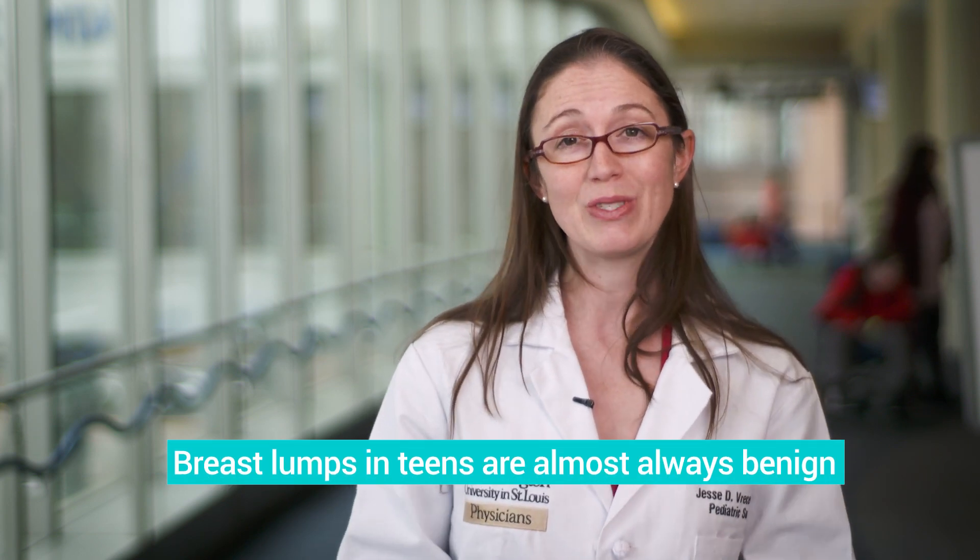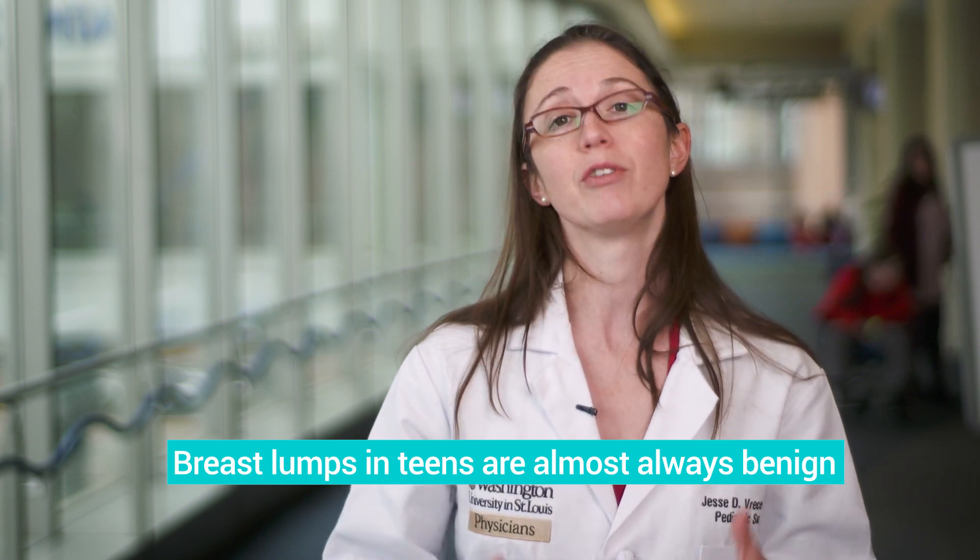Occasionally, patients who are young, teenage girls, will feel some kind of lump or bump in the breast. Understandably, this causes a great deal of anxiety for patients and their families, but the good news is it is almost never cancerous.